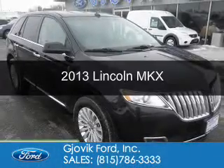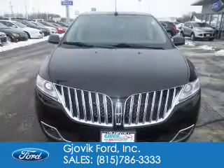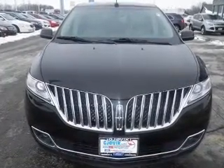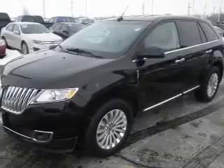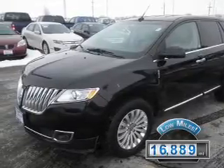This is a used 2013 Lincoln MKX. It's powered by all-wheel drive, a 3.7-liter, 6-cylinder engine, and a 6-speed automatic transmission. With fewer than 20,000 miles, this vehicle has a long road ahead.